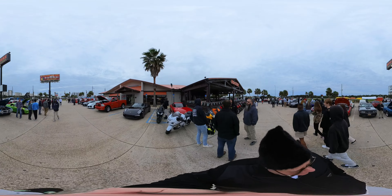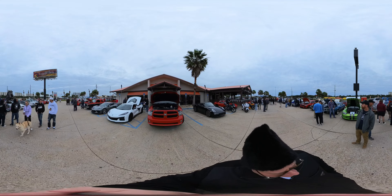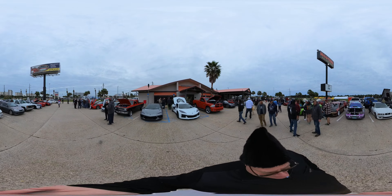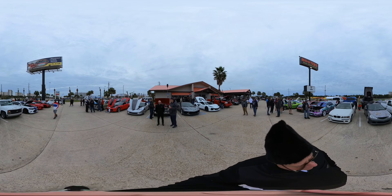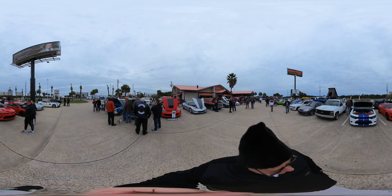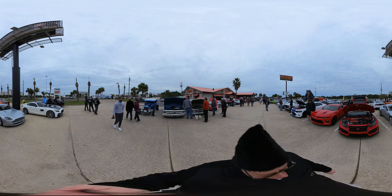Got some Corvettes, got a Viper here — a green one, 2008 Dodge Viper SRT10. You can tell because he's got a plaque under his hood. We're getting to the final few cars here, starting to hear some cold starts, people getting ready to leave. Enjoy — we'll see you guys on the next one.